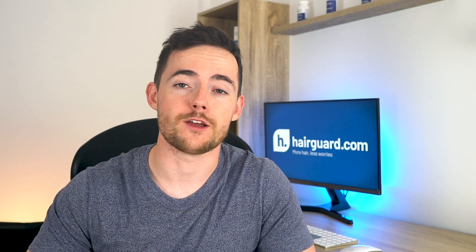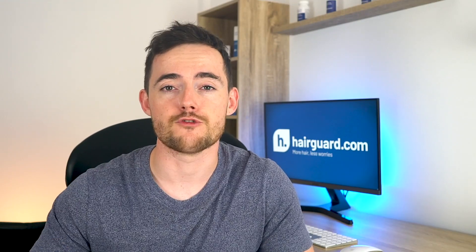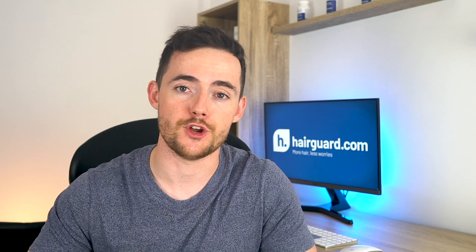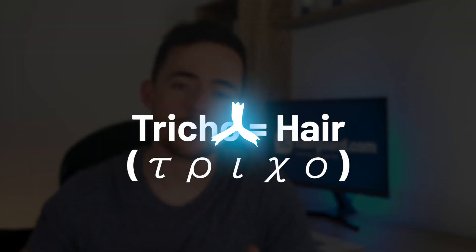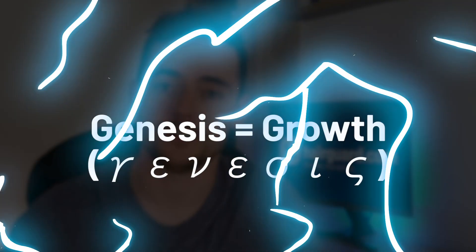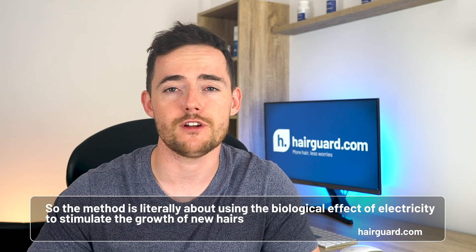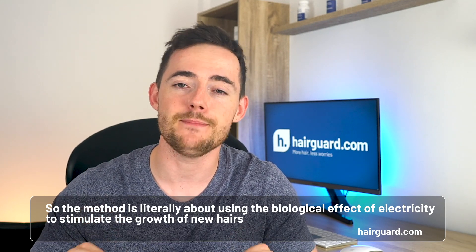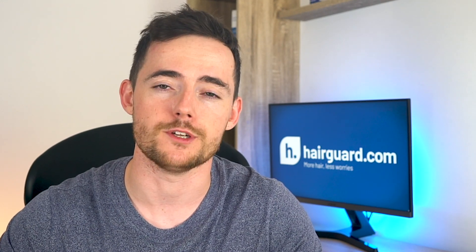So first, what is Electrotrichogenesis? Electrotrichogenesis is a combination of three Greek words: electro, which means electricity; tricho, which means hair; and genesis, which means growth. So the method is literally about using the biological effects of electricity to stimulate the growth of new hairs, and the primary application being targeted is male pattern baldness.